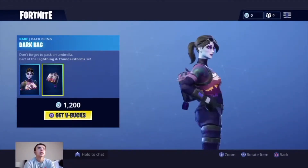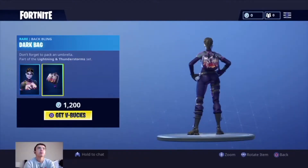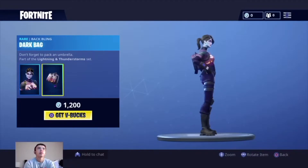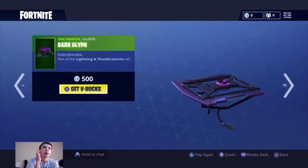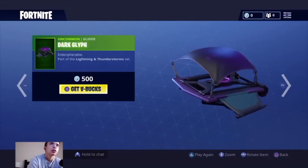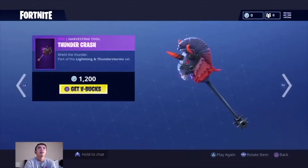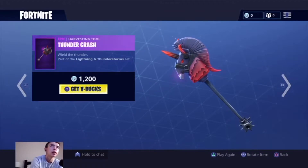We'll zoom in for you guys. We also have the glider for it, part of the Lightning and Thunderstorm set. Then we have the epic harvesting tool, Thunder Clash — wield the thunder — also part of the Lightning and Thunderstorm set.